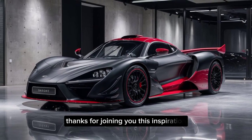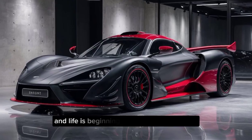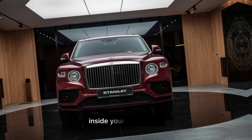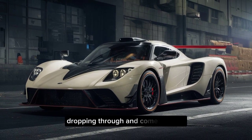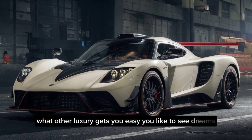Thanks for joining me on this exploration of the instantly-fast Draco Dragone. If you liked this video, be sure to give it a thumbs up and subscribe to the channel for more exciting car content. Let me know what you think about the Draco Dragone in the comments below, and what other luxury SUVs you'd like to see featured next.